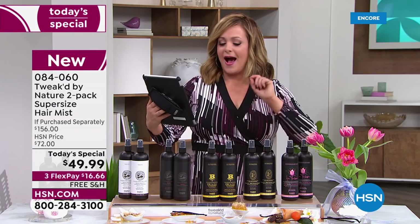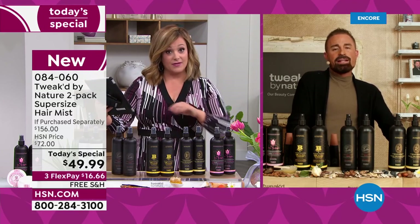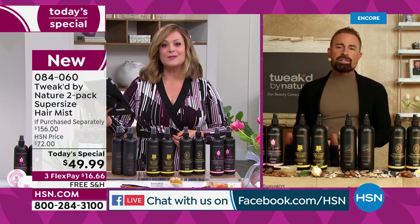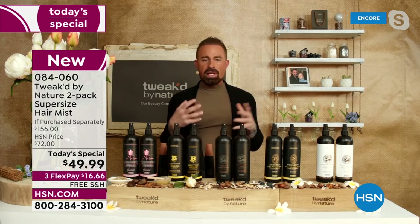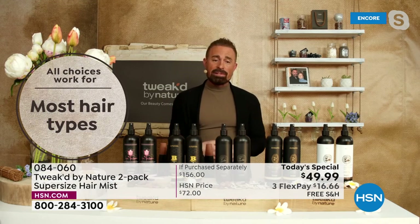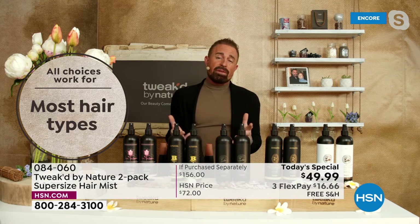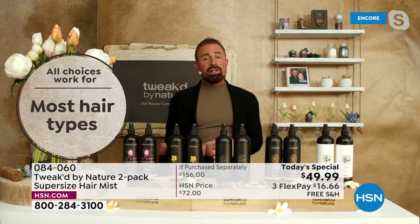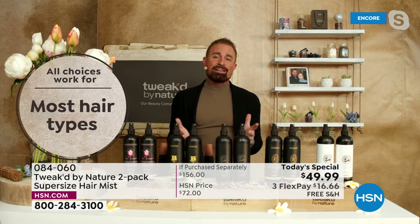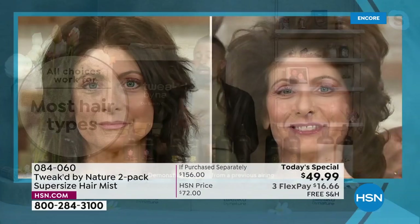Live on Facebook: Barb asks, will it be okay for natural gray hair? Absolutely — gray hair is porous, so this helps soften it up. If you're getting yellow tones or buildup, this naturally removes that over time. You've got 4,000 spritzes, so these are massive bottles — that's at least six months if you're using it morning and night.